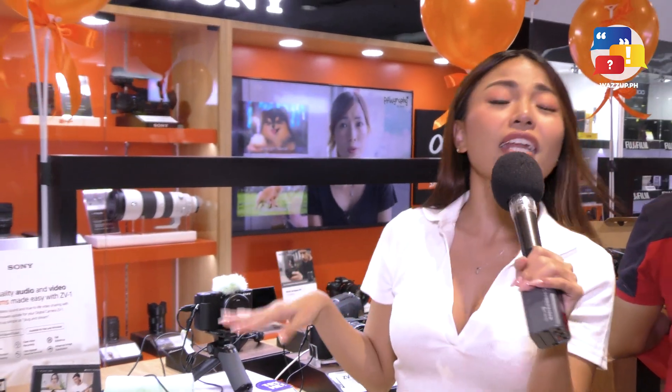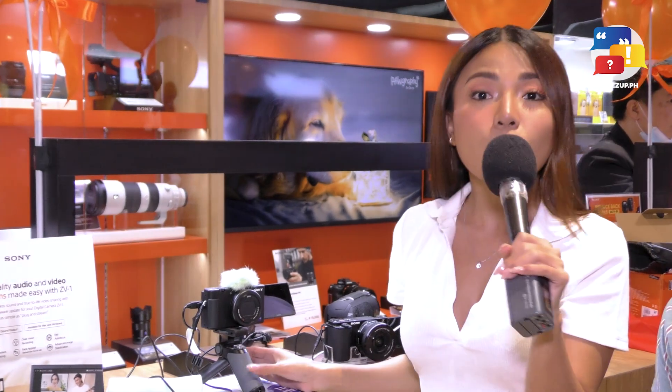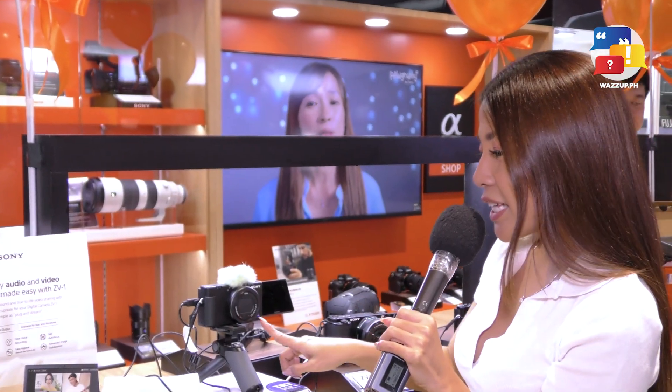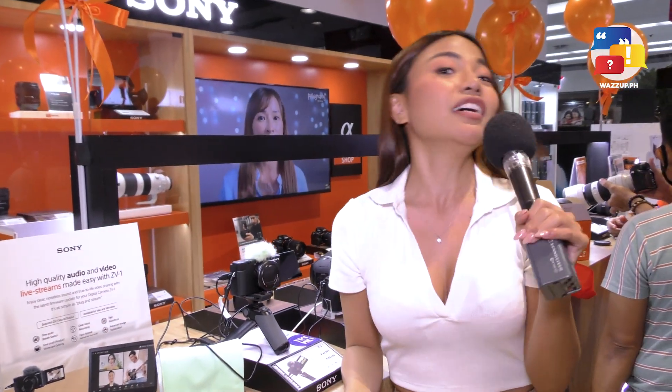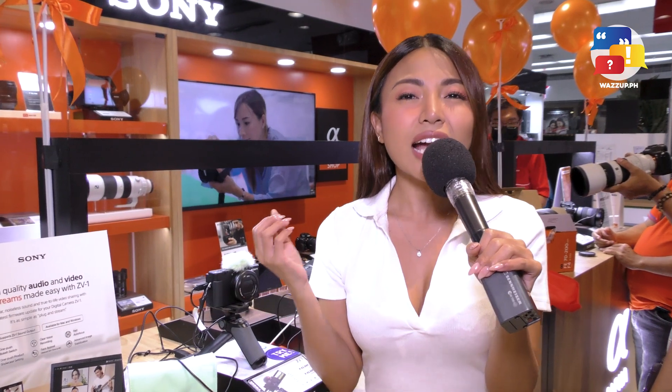Okay, so ayan siya guys, and ever since na nagstart ako na gamitin tong camera na to, no problems at all kasi nga lahat ng mga needs ko as a vlogger is nabibigay naman niya. And what I really really love about it is that, pag nagbo-vlog ako, ang ganda nung pasok ng ilaw. And when you're a vlogger, especially pag nasa outdoor ka or nasa indoor ka, you don't know the conditions of lighting. This one, the ZV-1, it's so perfect for that kasi yung aperture niya is 1.8 to 2.8, so perfect siya for low light condition kasi talagang nag-a-adjust yung ilaw niya kahit na madilim. So that's so perfect for me as a vlogger.